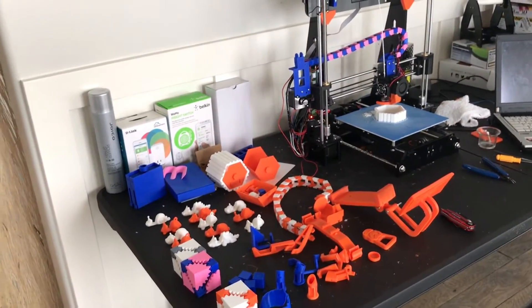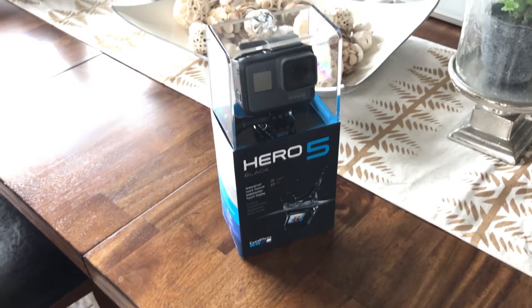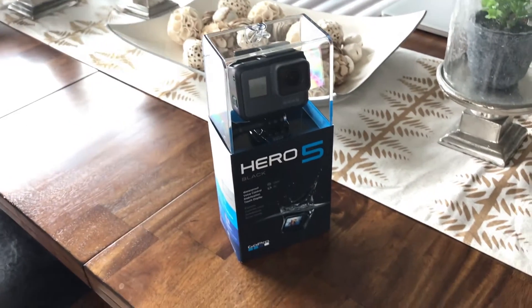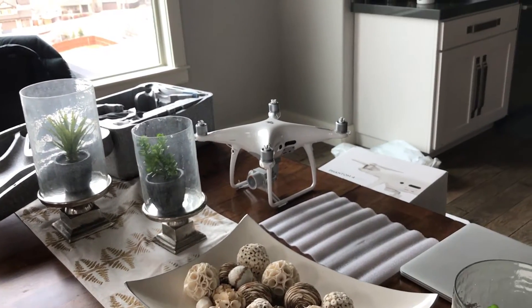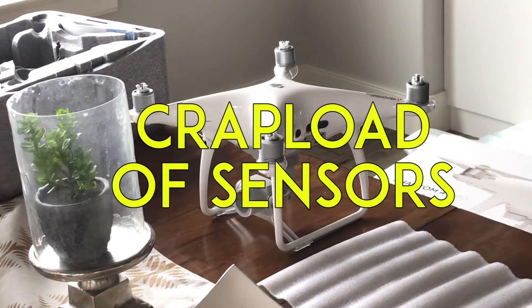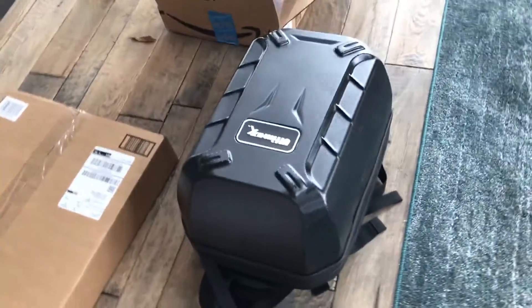So I ordered a bunch of stuff for Puerto Rico and I'm going to show you guys everything I'm bringing for my trip. GoPro Hero 5 — I was excited for the Karma drone but then I realized how inferior it is in comparison to the Phantom, because the Phantom has a crap load of sensors.